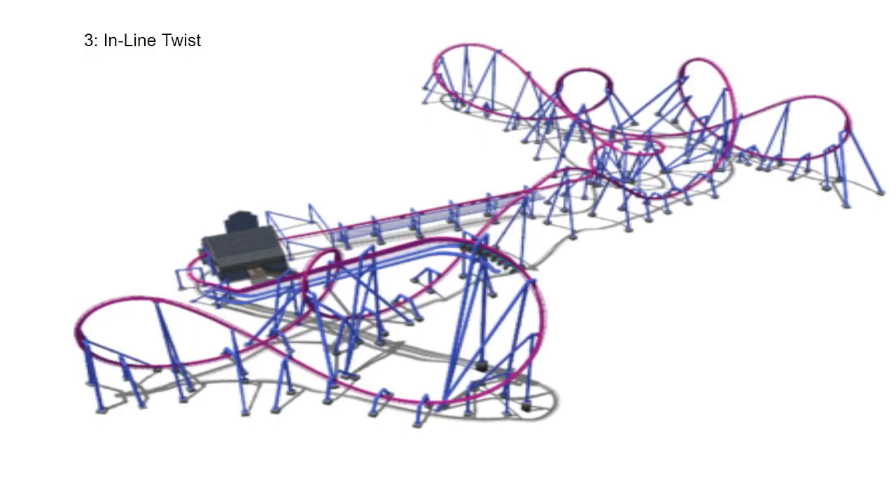Coming in 3rd place, we have the inline twist. Right after the second loop, the train will twist up and go through this really slow inversion, which gives really good hang time. Then it goes into a helix into the brakes. That last inversion is really good — it's a great way to end a really good roller coaster.